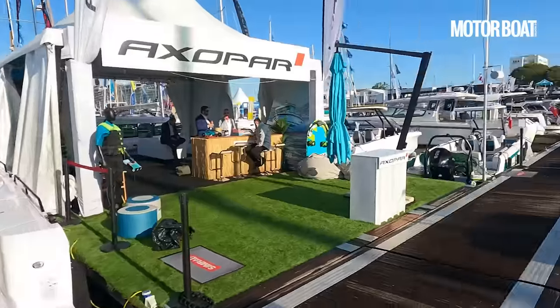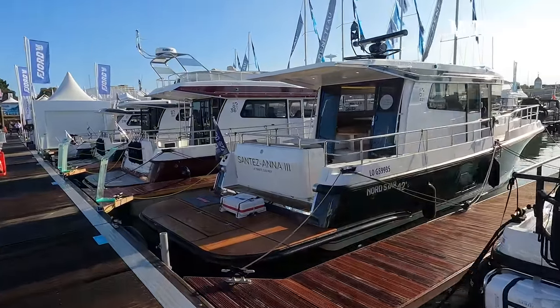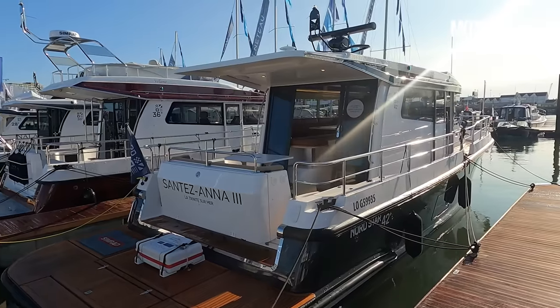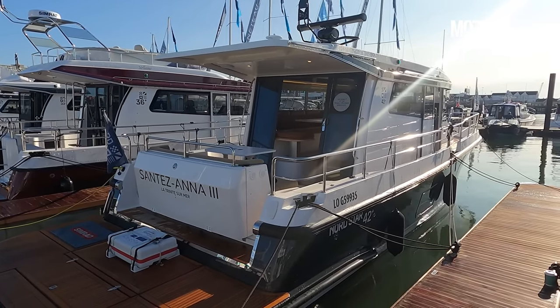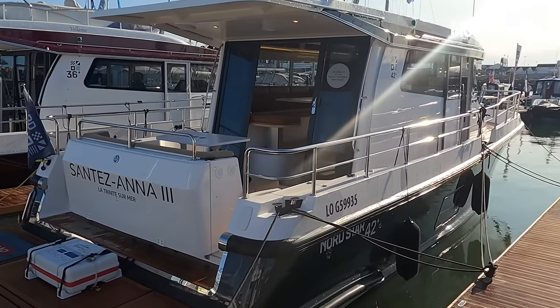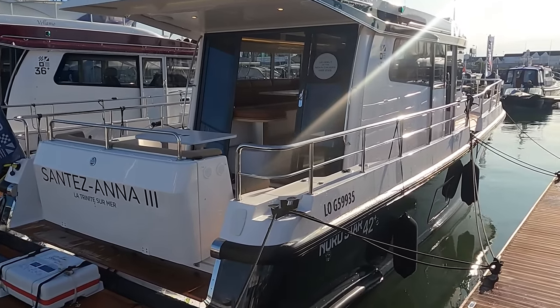I'm here at the Southampton Boat Show this morning, walking past Targas to my left and Sargos to my right, but the boat we're here to see today is from neither of those brands. It's actually from Nordstar — the Nordstar 42 Plus. This is the second largest boat they do; they also do a 49, which is the largest offshore pilothouse cruiser you can currently buy. But this 42 Plus is really impressive in quite a lot of ways, so let's jump straight on board and take a look at the details.